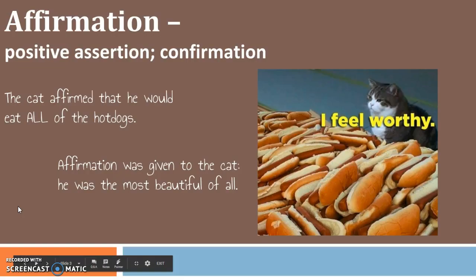So for our first word, it's affirmation, which means positive assertion and confirmation. The cat affirms that he would eat all of the hot dogs. Affirmation was given to the cat — he was the most beautiful of all. So affirmation is a noun. It is something that you are given or you give to someone else, and it's a positive assertion. So it's a great word to add into your writing vocabulary.